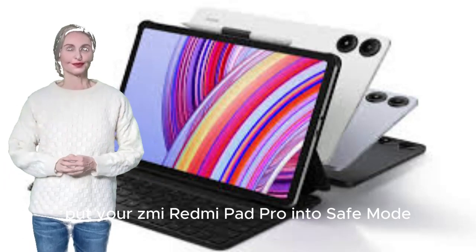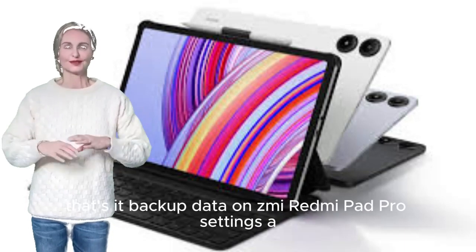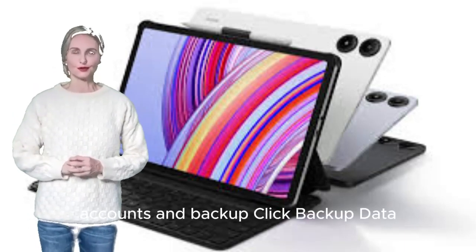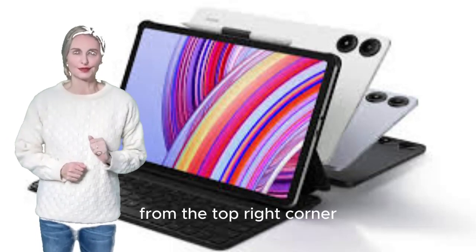To boot your Xiaomi Redmi Pad Pro into safe mode, press the power button for a few seconds and select the safe mode option. To back up data, go to Settings > Accounts and Backup, click Backup Data, press the Backup by Google One key, and choose your preferred Gmail account from the top right corner.